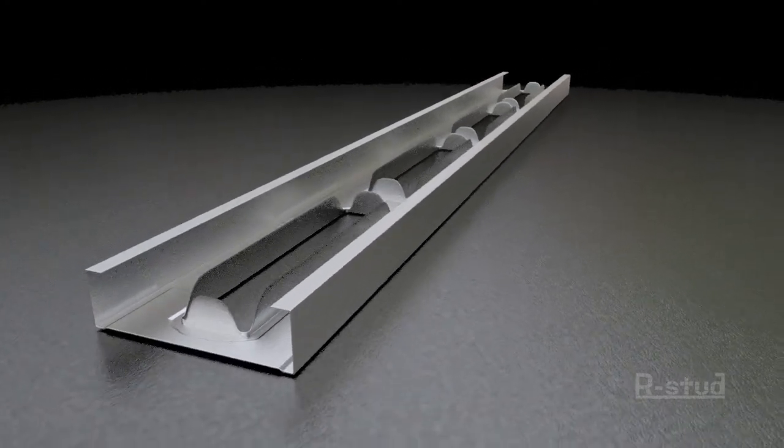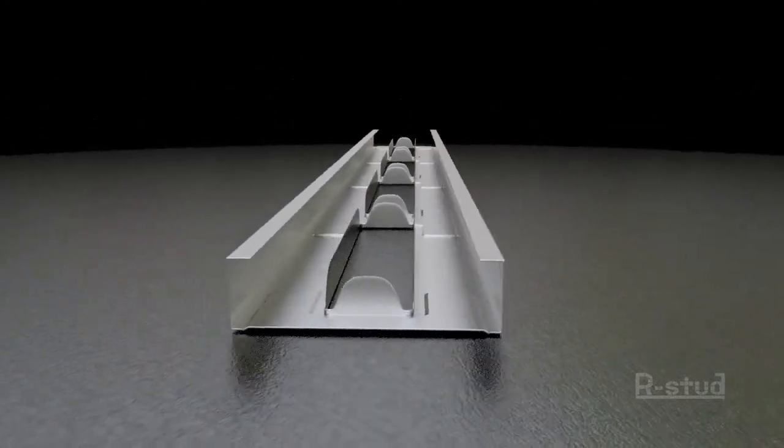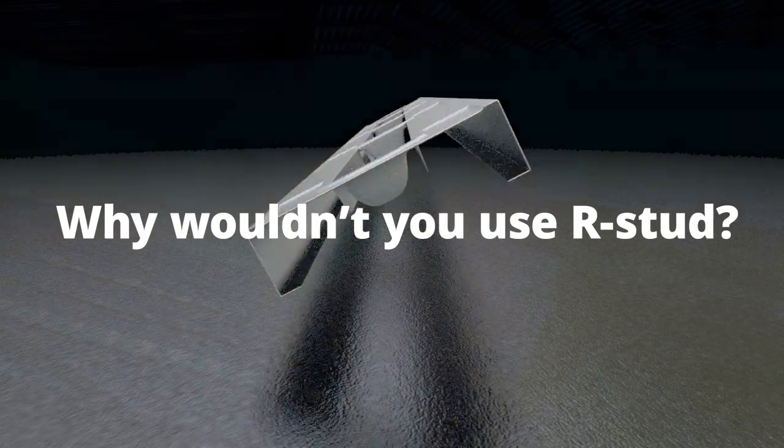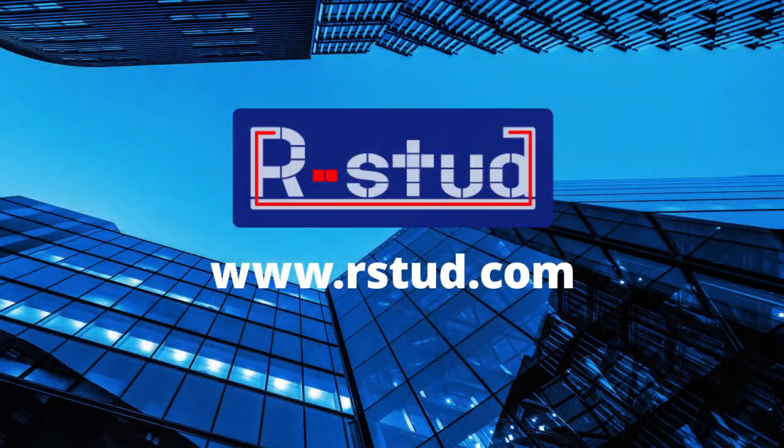With all of these advantages and no drawbacks, the question is, why wouldn't you use R-Stud? For more information, visit us at rstud.com.